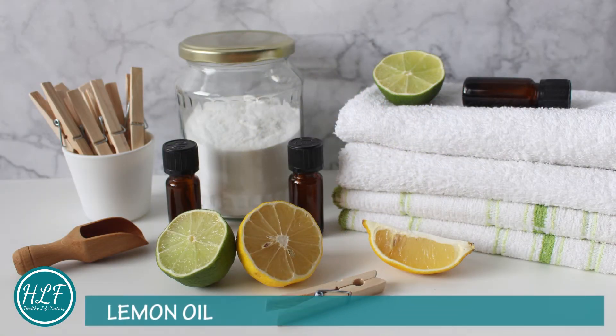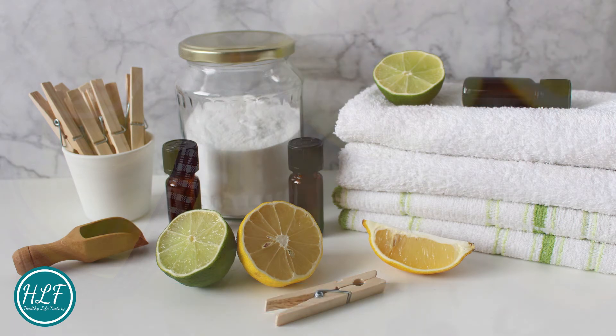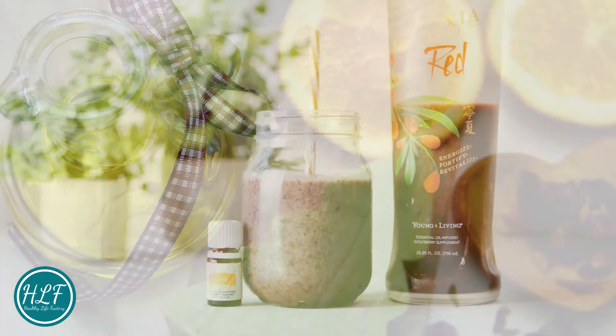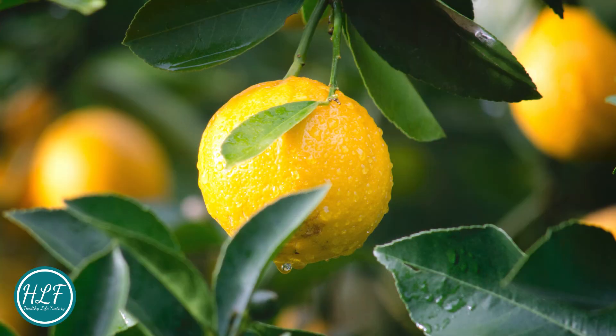Lemon oil: Improves mood and helps relieve the symptoms of stress and depression. This citrusy oil is loaded with antioxidants that can help reduce inflammation, fight against anemia, boost energy levels, and relieve nausea. It's also often used in homemade cleaning products.